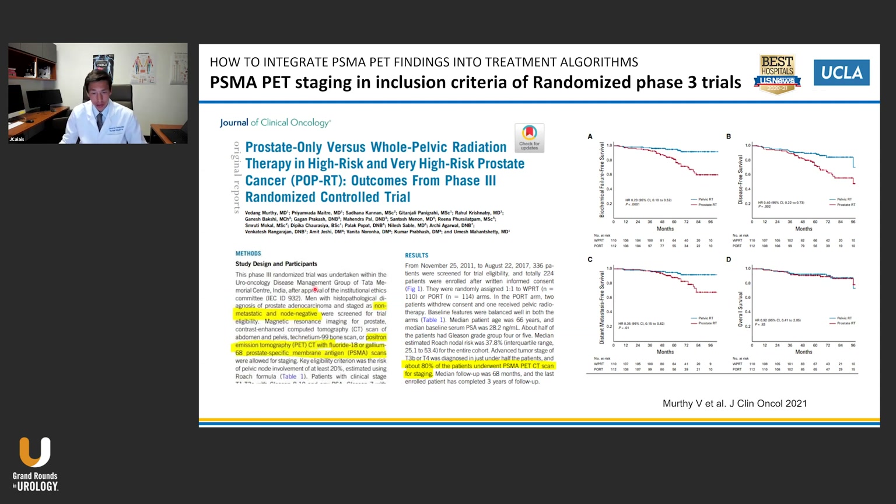I highlight this trial recently published in JCO because it is a big randomized prospective phase three trial that used PSMA PET scan in the inclusion criteria to select non-metastatic patients — 80% of patients were selected this way. This is exactly what we need: to include PSMA PET scan more and more into the treatment algorithms.